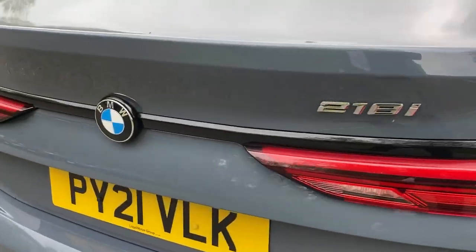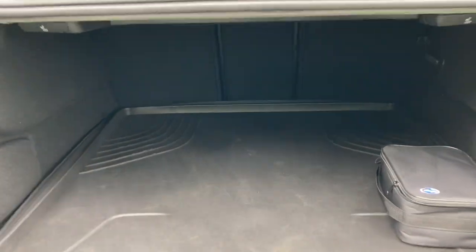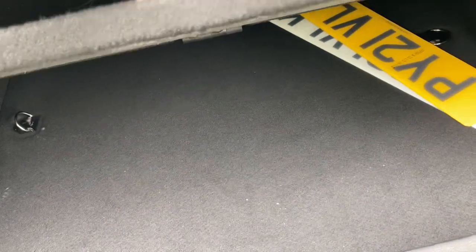Coming around the back of the car, let's open the boot. It's a reasonable sized boot, and if you need more space you've got split-folding rear seats in a 40-20-40 pattern. The previous owner left the rubber mat in, and there's also additional storage space underneath the boot floor.